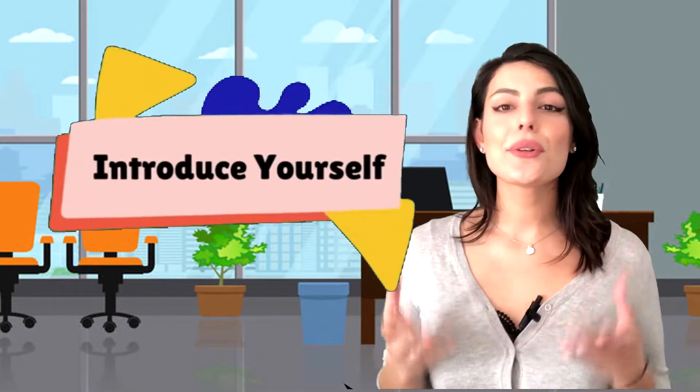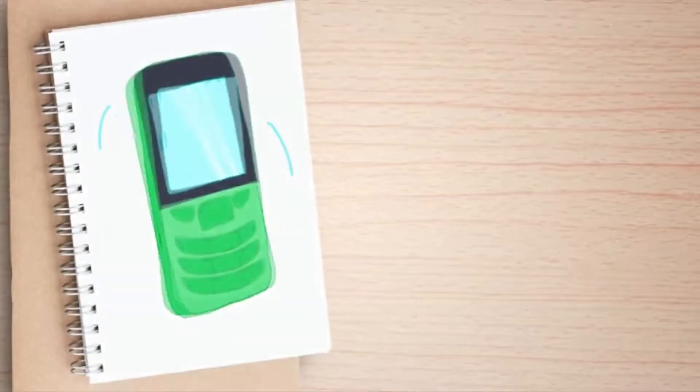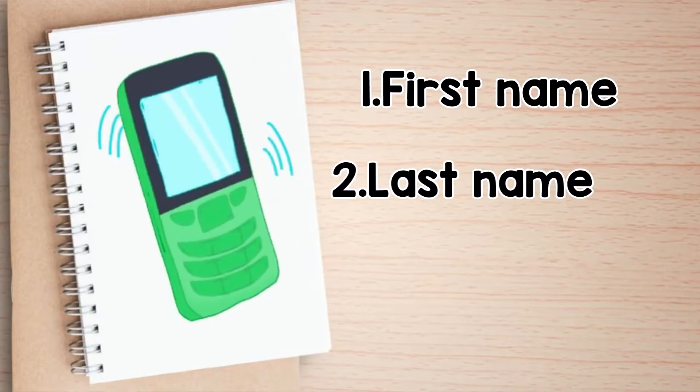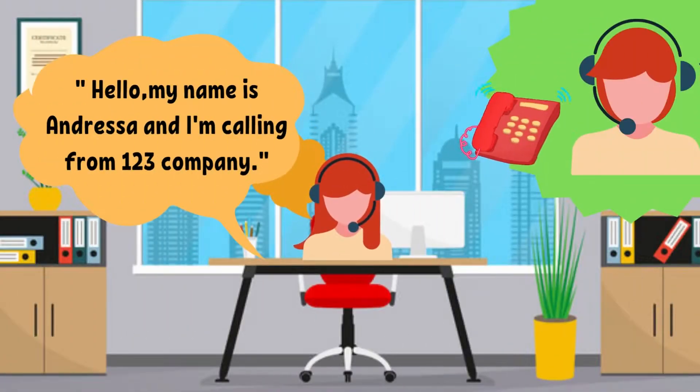Step two: Introduce yourself. When making outbound calls, say hello and introduce yourself to the person on the other end of the line. To follow professional phone etiquette, start with your first name, as well as your last name, title, or company's name if required. For example: 'Hello, my name is Andressa and I'm calling from 123 company.' It is polite to start a conversation with small talk, especially if you know the person well, but don't be too chatty. Remember that you have limited time on the call, so stay focused on the specific purpose of the conversation and get right to the point.